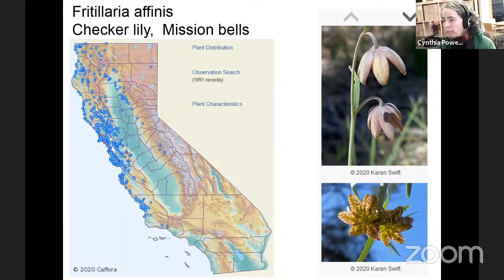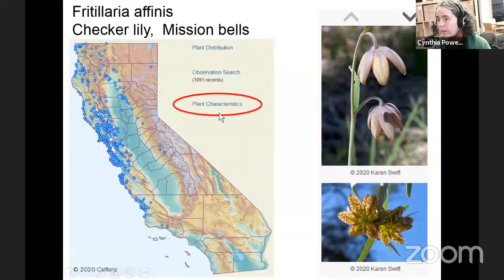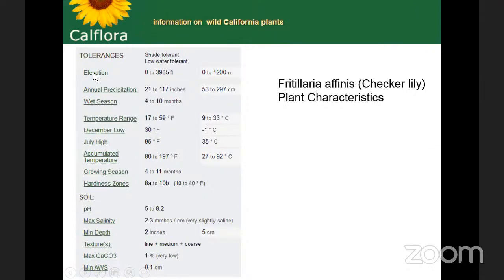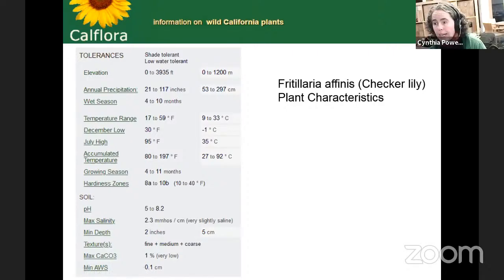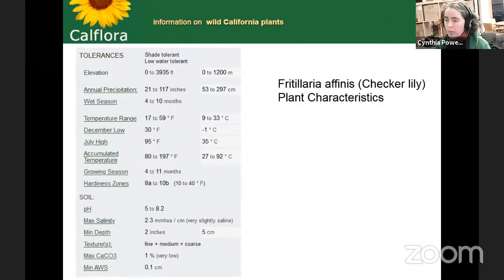Here's Karen Swift's checker lily — a gorgeous photo — and the distribution of that species. Every species has tolerances: what elevation it can survive between, what precipitation it needs, temperature, soil affinity, serpentine affinity, pH, and so on. All this information is within CalFlora, and it's also contained in our algorithms when you're wondering if something will grow well at a specific location — taking into account the elevation, soil salinity, calcium carbonate, and temperature ranges. You can look at it as information, or you can use it to ask 'I want to plant something at a specific location — what's going to grow well there?' That's our planting guide.